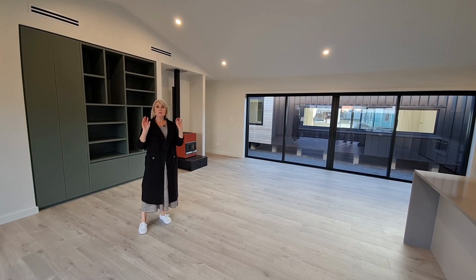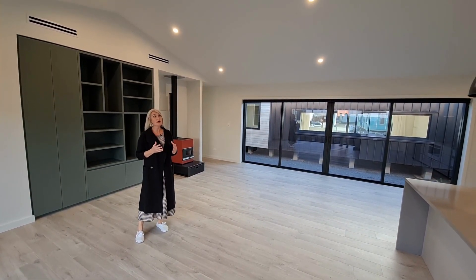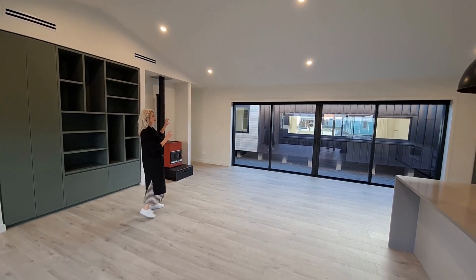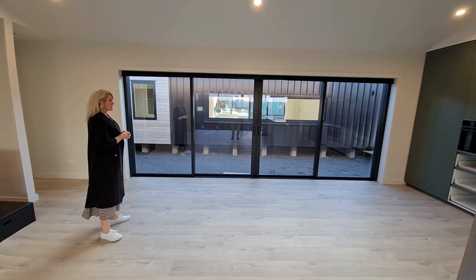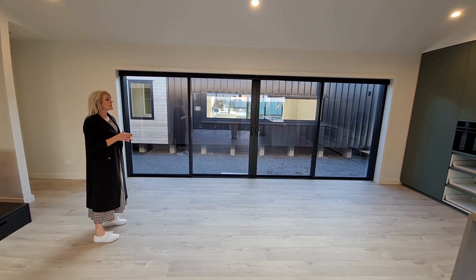We're here in the main living area with this lovely high ceiling above us, which is an optional upgrade in our barn and tilt model homes. The clients have also opted to upgrade the sliding window that is usually on this wall to these large overwall stacker doors, which is going to give next level indoor-outdoor flow for this main living area.